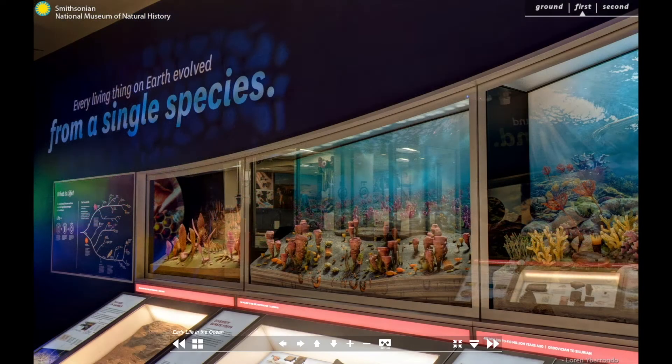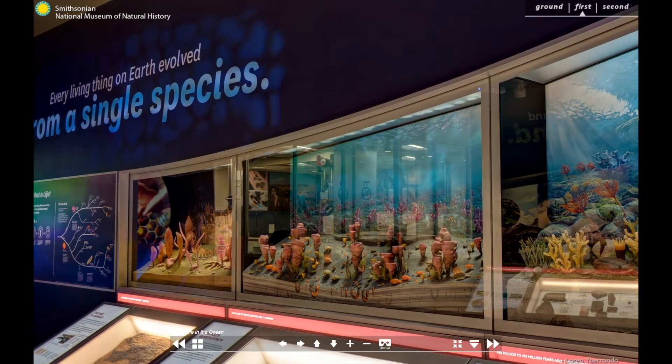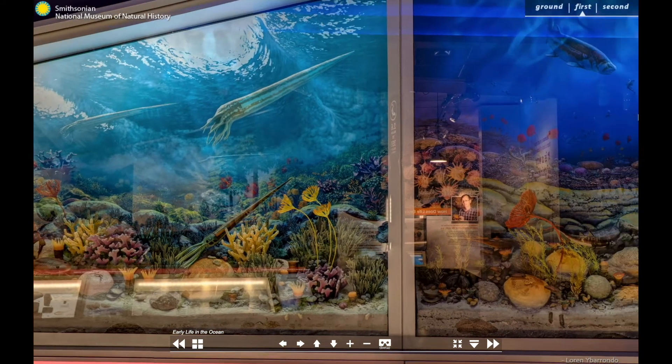Deep Time doesn't just tell the story of the evolution of life. We also show how ecosystems have changed over time and paint a picture of what everyday life would have been like with these amazing extinct creatures.